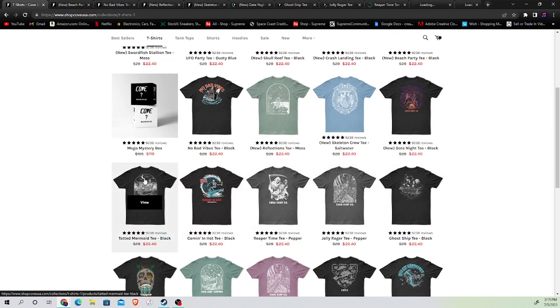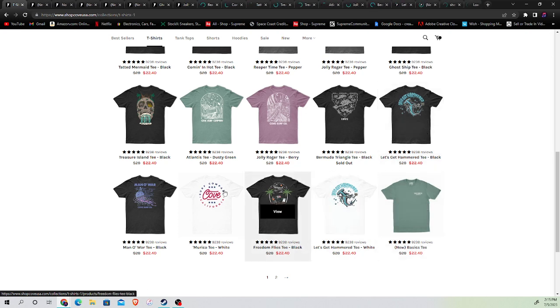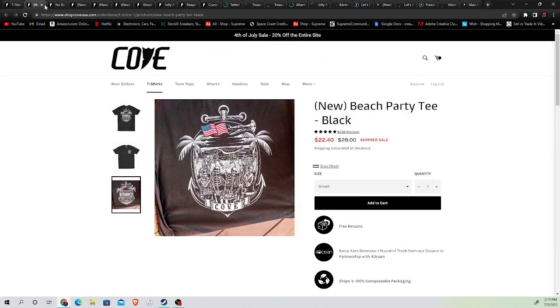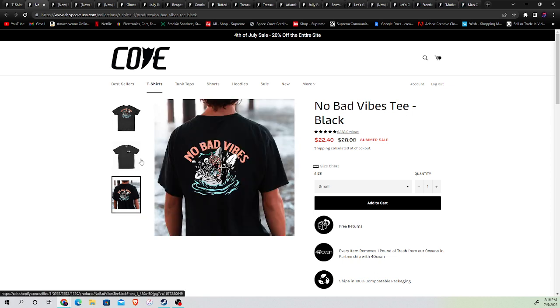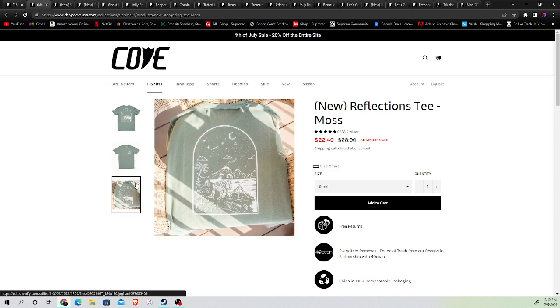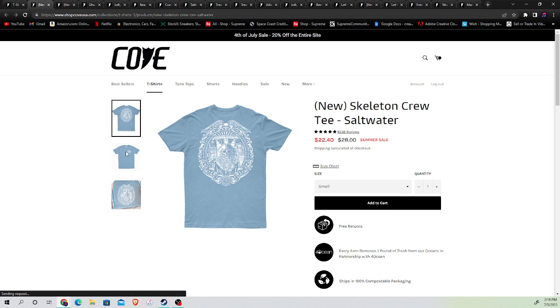A little pirate ship here, some grays and blacks. We already went through this one so we can just skip it. There's a guy getting bit by a shark — I think this is a wicked vibe, not gonna lie. This is such a cool brand.